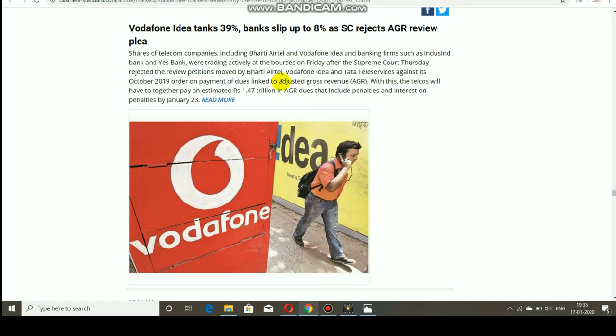Another major factor that affected the market today was the AGR — Adjusted Gross Revenue — scheme. Telecom companies had reapplied for a review of the AGR ruling, but the Supreme Court rejected the review. Due to this rejection, Vodafone Idea opened as a gap down and fell up to 39% today.